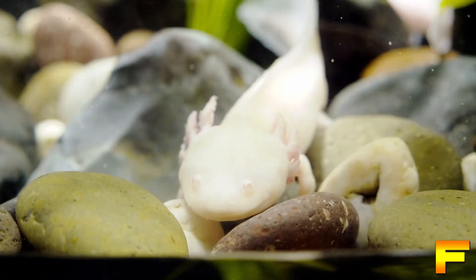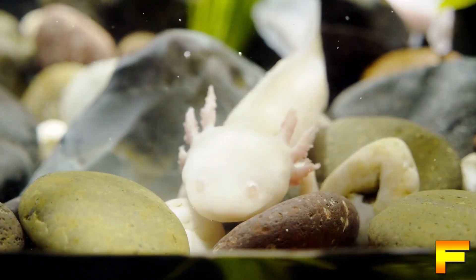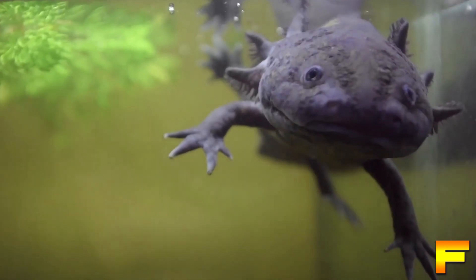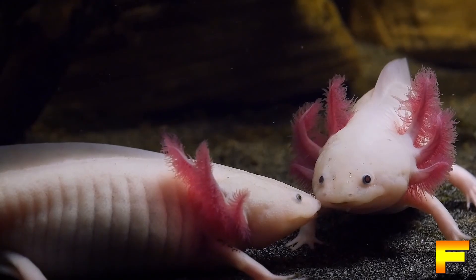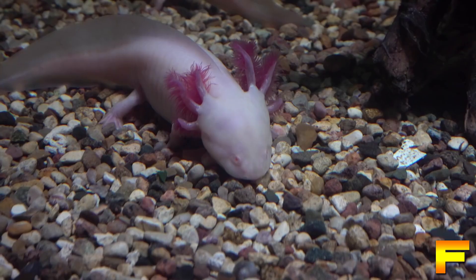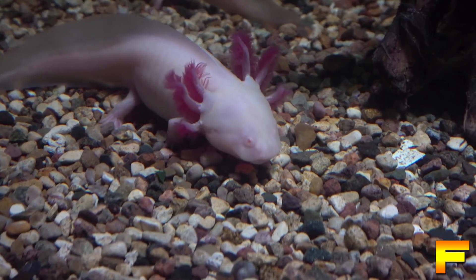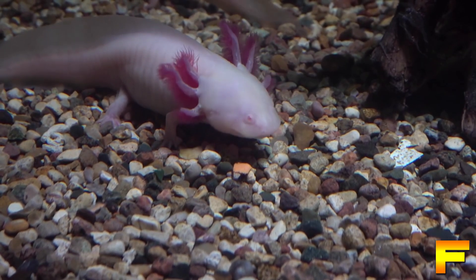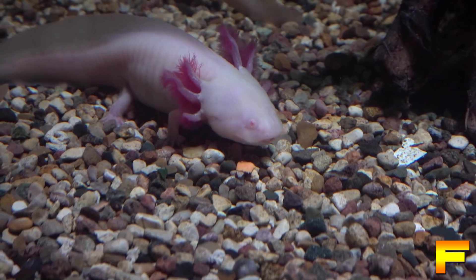Amphibians have various types of cells called chromatophores, responsible for producing pigments. The three types are melanophores, xanthophores, and iridophores. Melanophores are specialized cells that contain melanin or other less common black pigments. The presence of these pigments gives amphibians a dark skin coloration, contributing to their overall dark appearance.